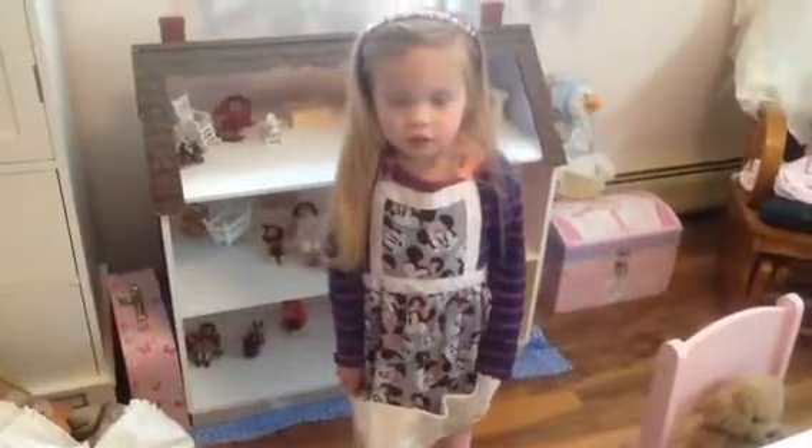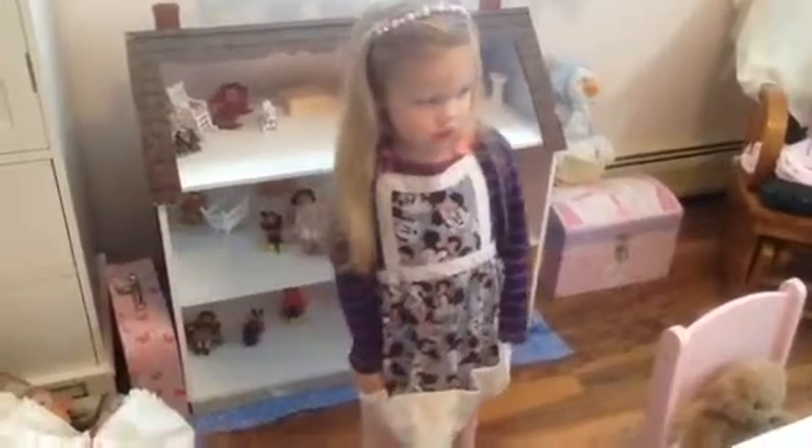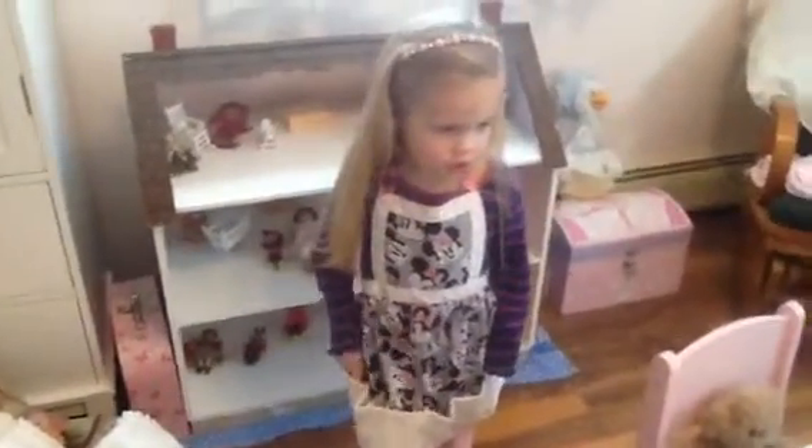Hi ladies, this is Sharon from Sharon's Nursery with Mae today and we are here to do Theme Thursday with things with pockets. So Mae, what do you have on today?